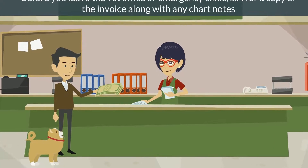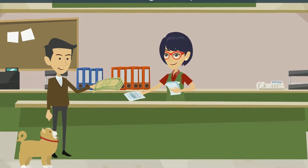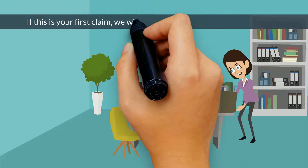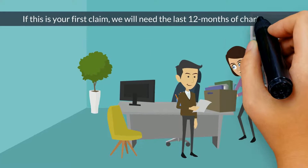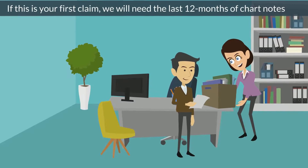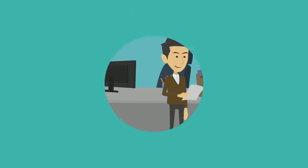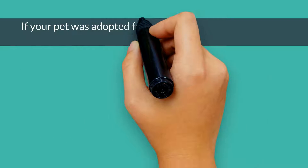These can also be referred to as SOAP notes or medical records. If this is your first claim, we will need the last 12 months of chart notes from all of the veterinary facilities or emergency clinics where your pet has been treated.